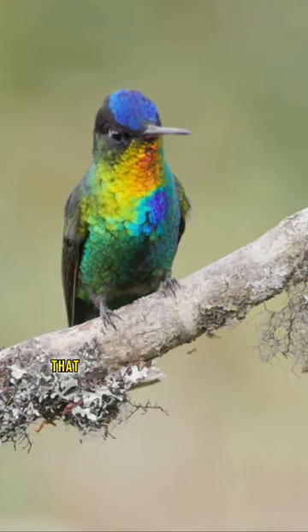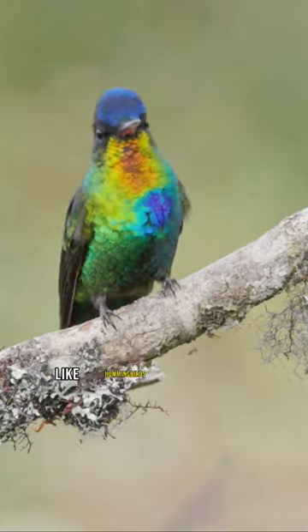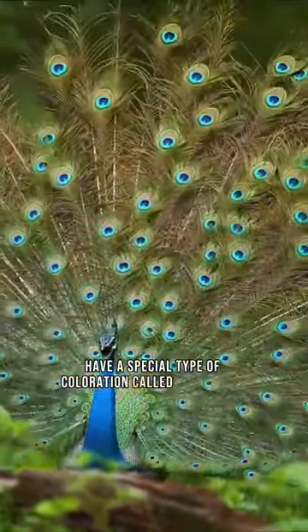Have you ever seen a bird with feathers that seem to change color as you look at them? These birds, like hummingbirds and peacocks, have a special type of coloration called iridescence.